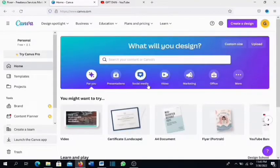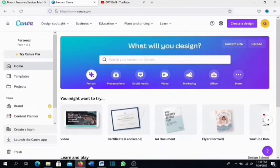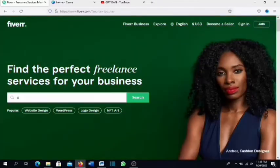Canva is a web-based graphic design site and they also have an app you can download from the Play Store if you're on Android. The first thing you need to do is create an account with Canva — I'll leave a link in the description to make that easy. There is a pro version of Canva and I'll earn a small commission if you upgrade, but it is free to get started. There are thousands of templates on Canva to choose from.